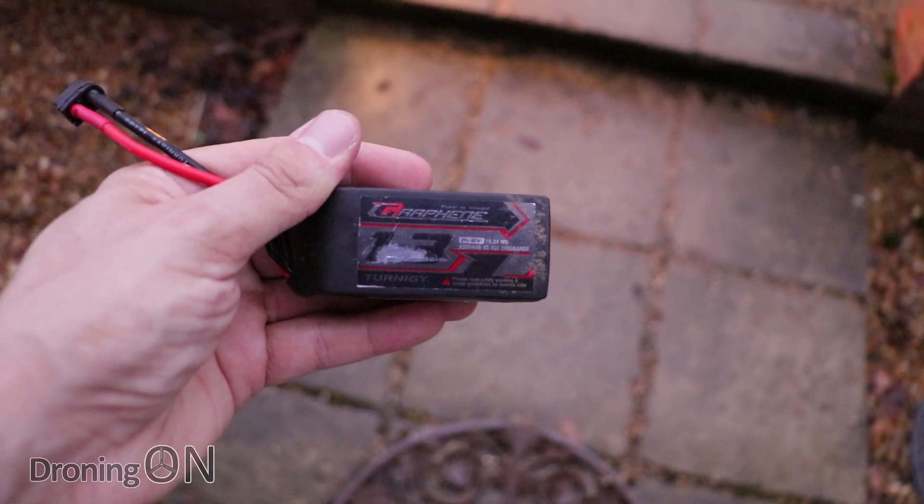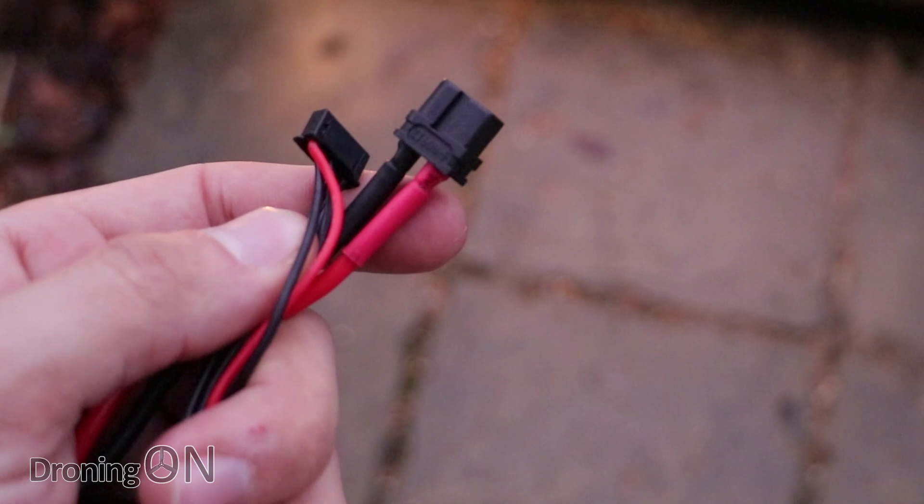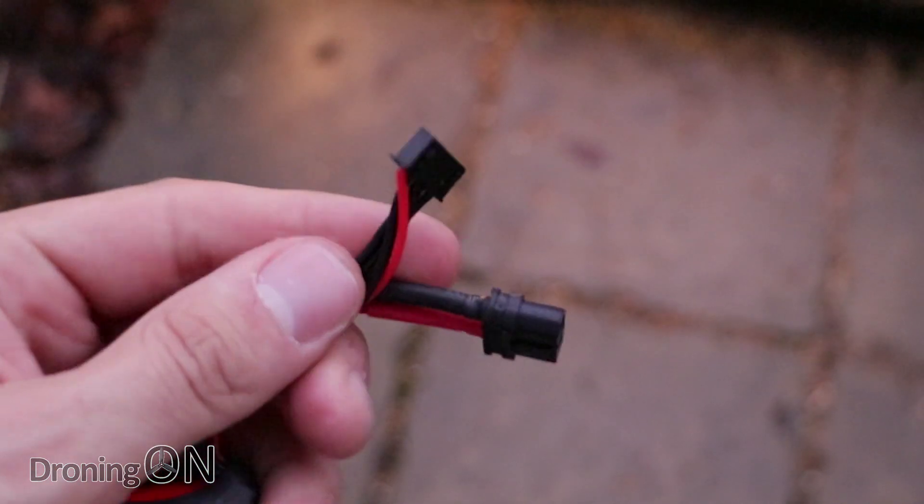As you might have guessed, this video is about lithium polymer batteries and how dangerous they can be. However, this is quite unusual — this doesn't happen all the time, and I think on this occasion I was just very unlucky.